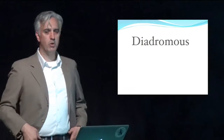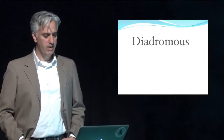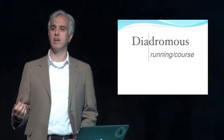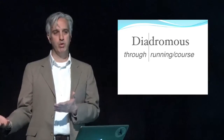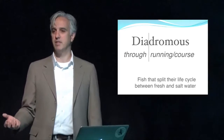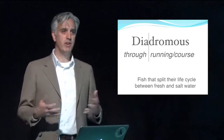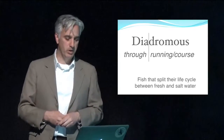That role starts with the story of diadromous fish. These are species of fish that have a very unique life cycle. The word diadromous is a Greek word — 'dia' means through, and the root means running or course. So these are fish that run through different habitats, splitting their life cycle between saltwater and freshwater. Most freshwater fish cannot tolerate saltwater and vice versa, so these are a very unique collection of fish that can move back and forth effortlessly between the two.